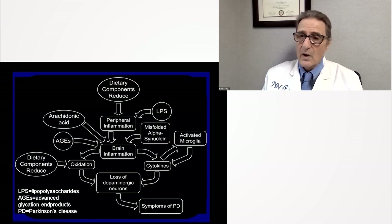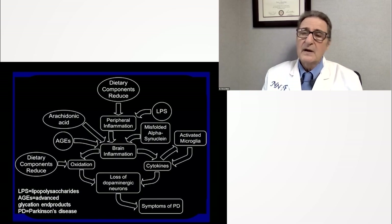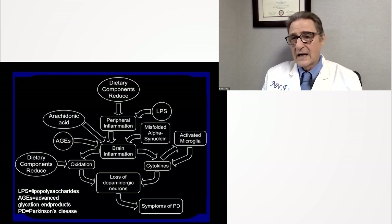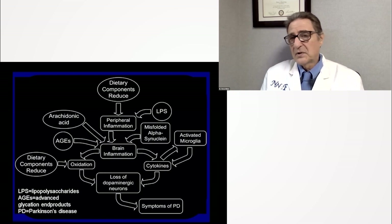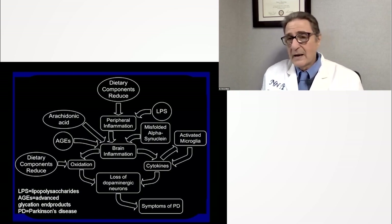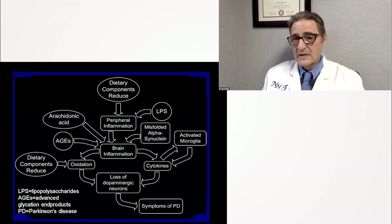Misfolded alpha-synuclein can also contribute to brain inflammation, and I have shown some safe, well-researched ways to reduce that. Brain inflammation leads to more production of cytokines, which can activate microglia — our kind of police force of the brain. The microglia can then make more cytokines, resulting in the loss of dopamine-producing neurons. Oxidation can also result in the loss of dopaminergic neurons, producing more symptoms of Parkinson's disease.